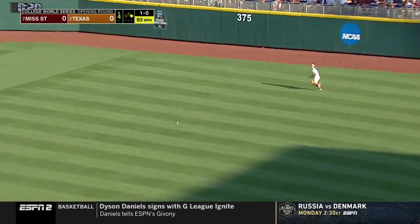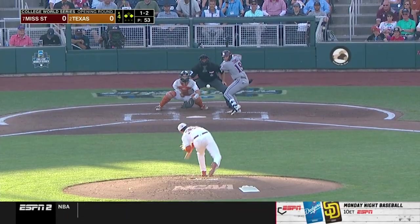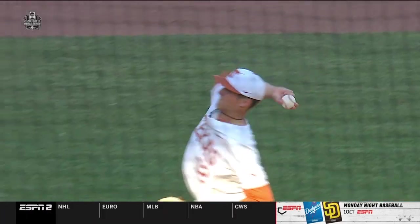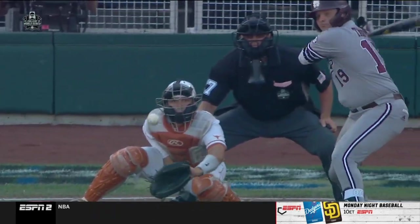That one to right field — hesitation from James, but he stepped on second and found another gear. He's standing, though. Chases a slider and that's out number one here in the fourth. That's his money right there — the slider.